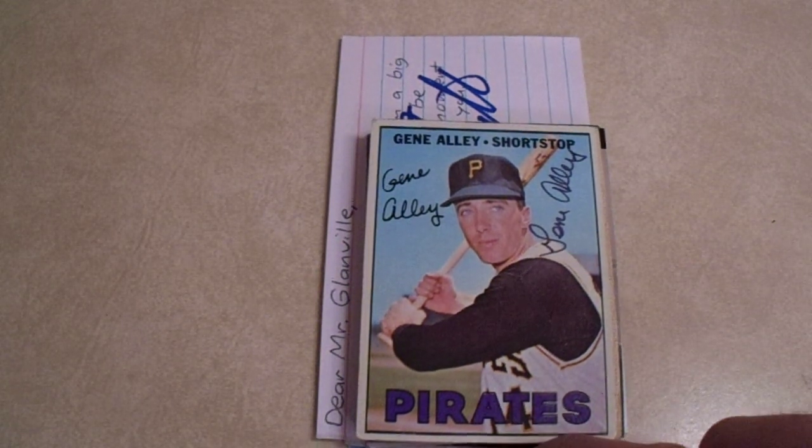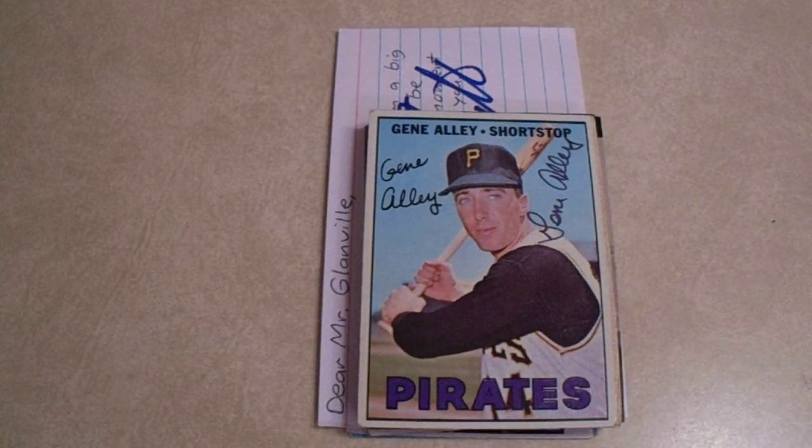Hey there YouTube, it's Math For. Welcome to my TTM Monday autograph recap video. Last week, the week of April 23rd 2023, I received 23 autographs from seven people — lots of 23s going around. Four of those seven returns are NFL Hall of Famers, so that's pretty darn cool. I'm going to show you the items in the order I received them. I've been actively TTMing for pretty close to nine years now.